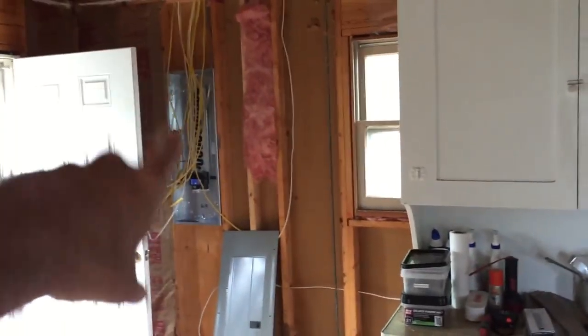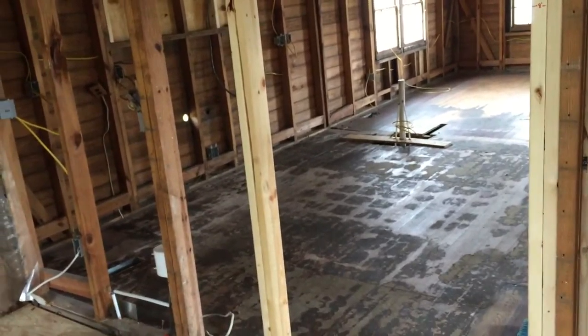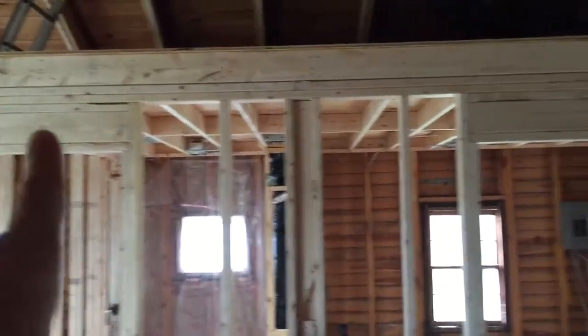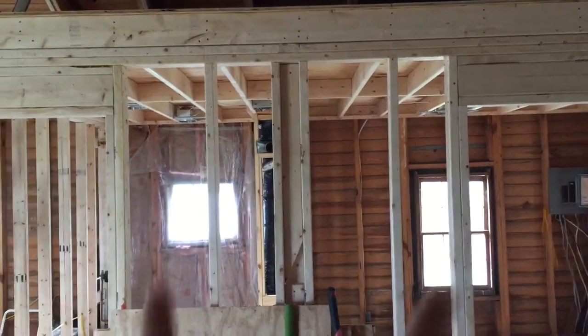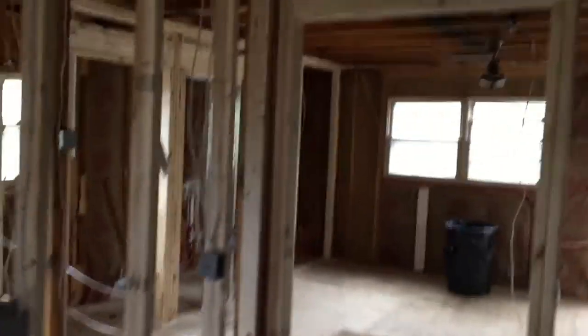Another set of bunk beds starts there running toward that window. The electrical box has moved — it was in the master bedroom on the other side of the house — and will now be behind that door. Mike Lewis is building all the kitchen cabinets, and these doors — this one here, the bedroom door, and the bathroom door — are all going to be barn doors on the same track, sliding toward each other to open and back to close.